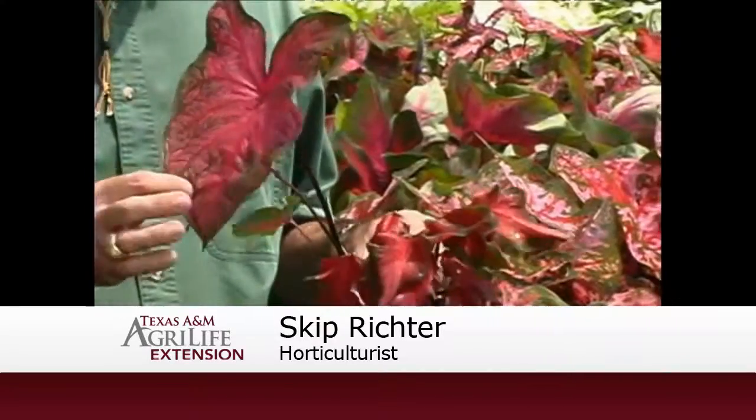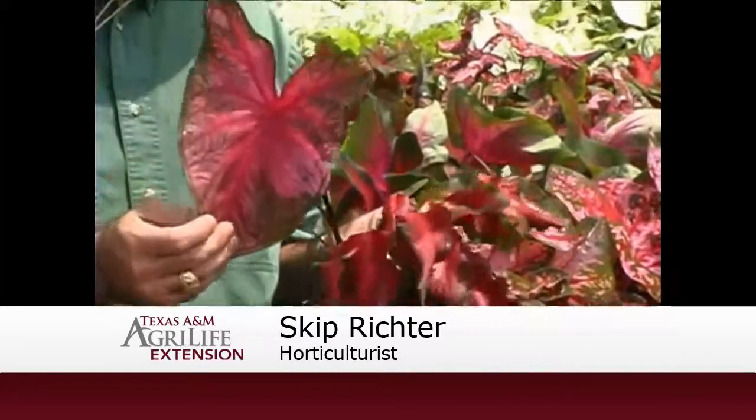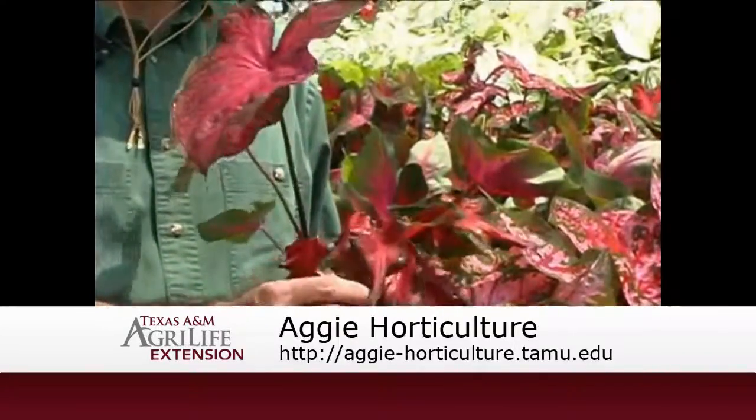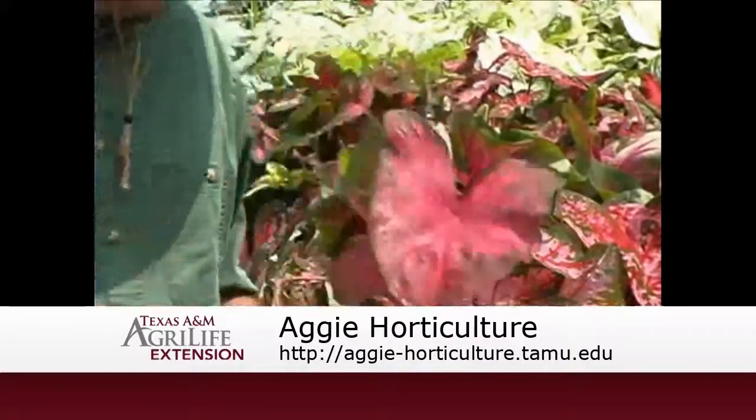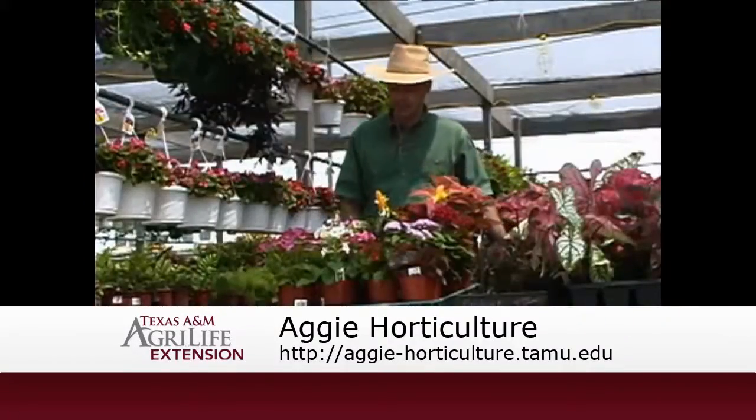One that everyone's familiar with is caladiums. They come in the standard arrow leaf types and also these strap leaf types. Just as a tip, if you've got a bed that gets a little too much sun for these types to be happy, go with a strap leaf type. They hold up a little bit better in the hot summer sun.